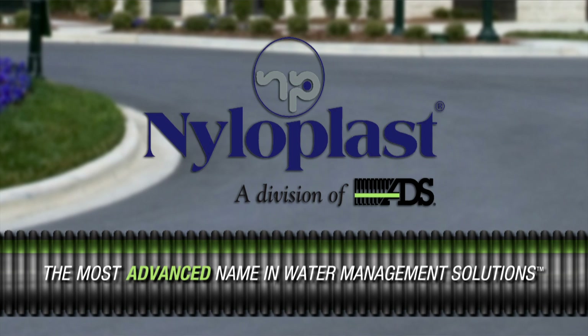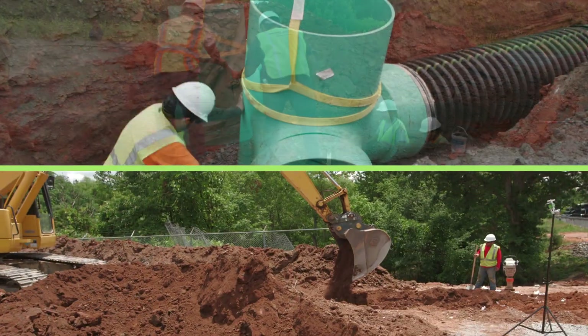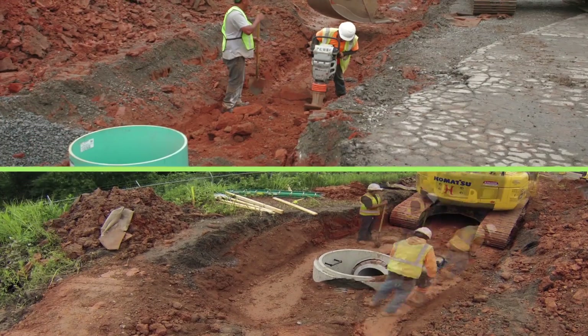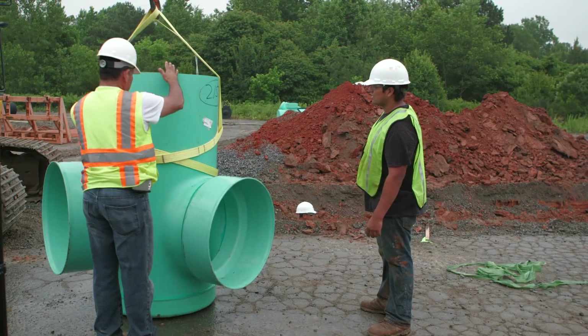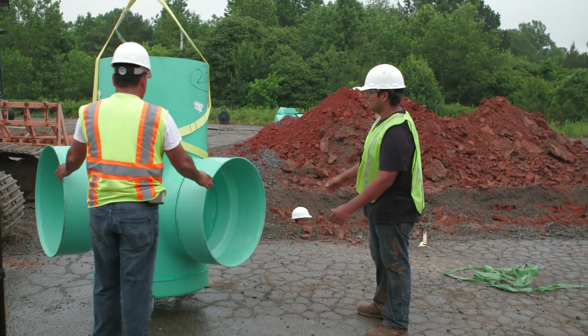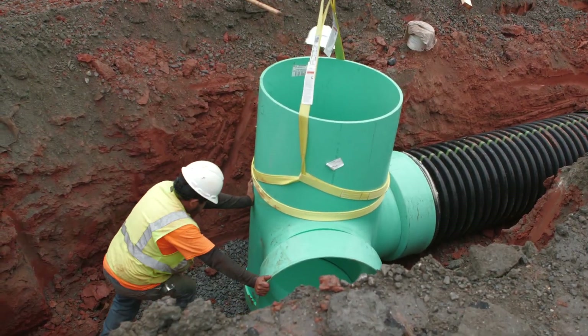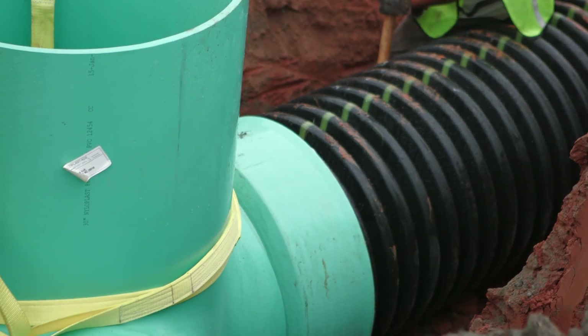Make the most advanced name in water management solutions part of your next project. Today, we'll show you the installation time of Nyloplast versus precast concrete drainage structures. Nyloplast drainage structures are easy to install with less equipment and labor personnel, and also provide enhanced performance compared to traditional precast concrete structures.